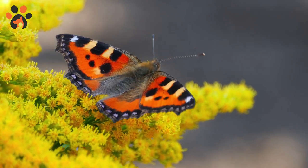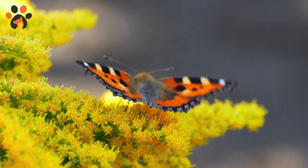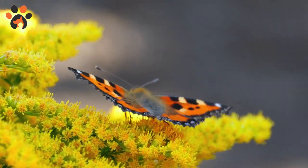Butterflies are cold-blooded animals who love the heat. They need heat and cannot fly if their internal temperature is below 30 degrees Celsius.